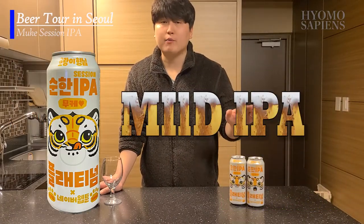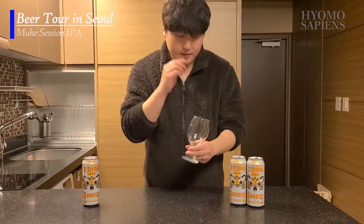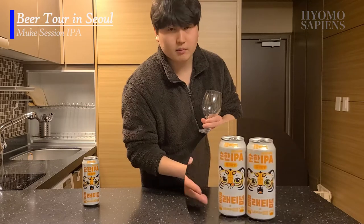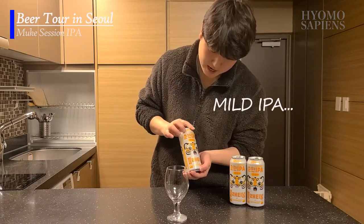And this, as the name suggests — Mild IPA — will also be a recommended entry-level IPA-type beer. Why won't we switch it up a little bit today? I will pour the beer in the glass first, have a taste, and explain about the label afterwards. So here we go — Tiger Brother Mild IPA Platinum.